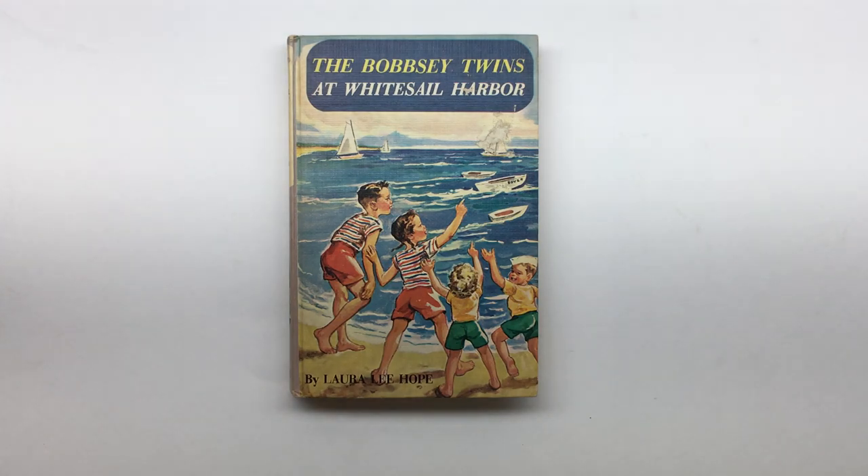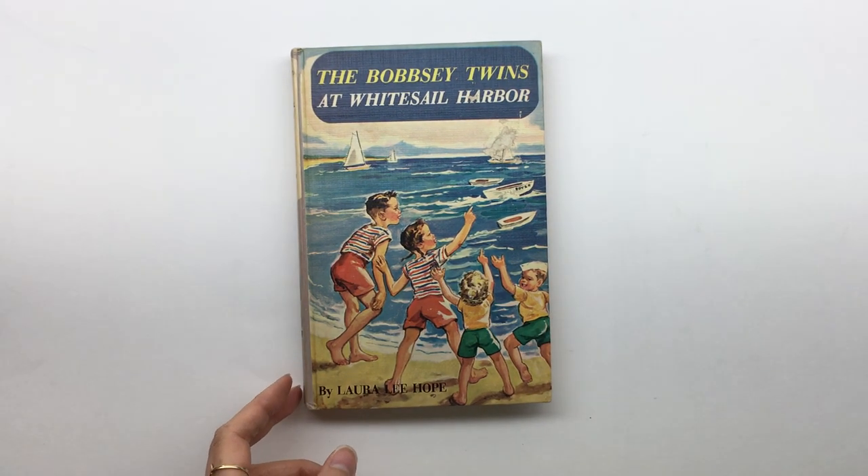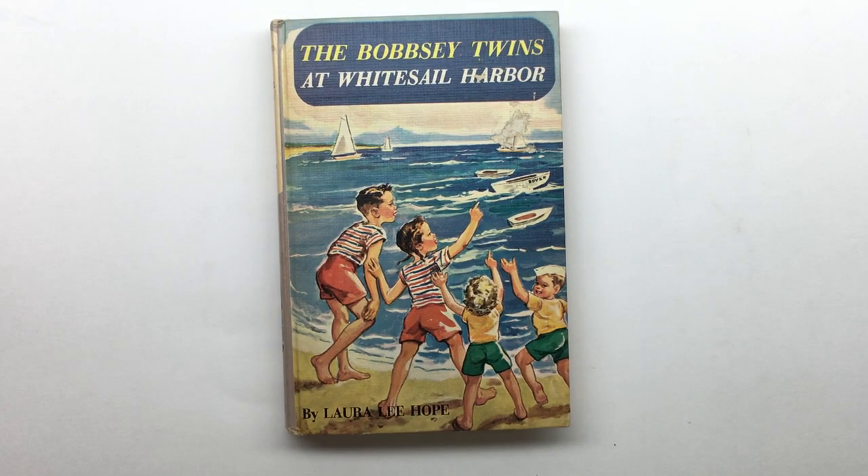Hi everyone, it's Lehman with Lace Covered Skies. I'm here today to do a library book sale and I have two separate hauls. The first one is at a library where everything was 25 cents. I love those kinds of sales — the only kind that beats it is like a dollar-a-bag sale.